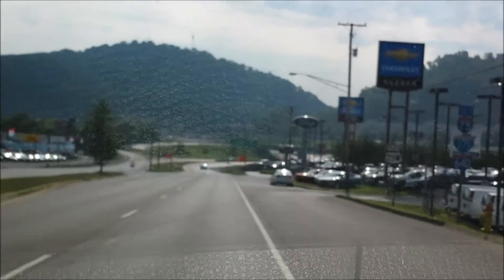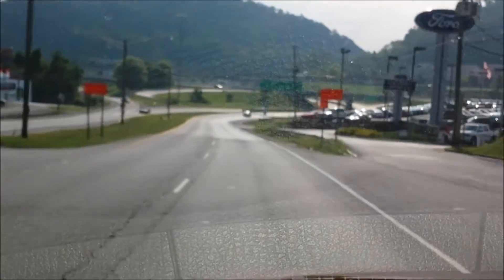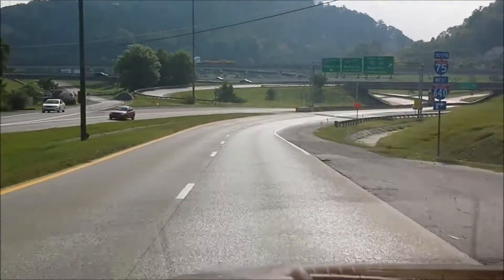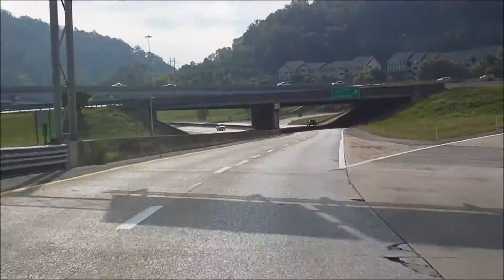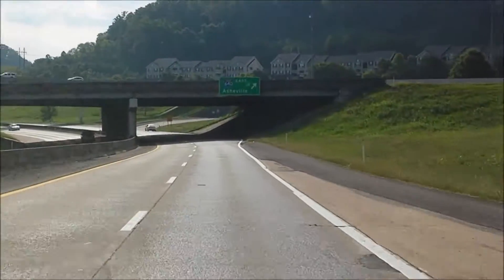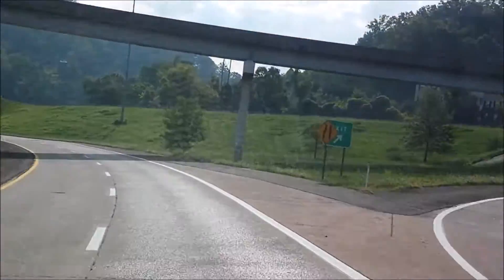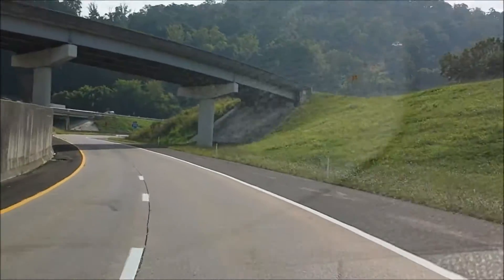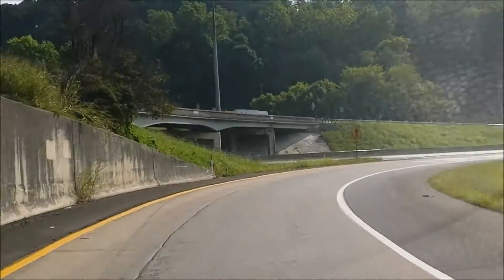But the real proof in the pudding is how well this thing drives. So let's go for a virtual test drive and really be impressed. It's a very bumpy road — you can even hear the noise of the tires on the pavement — and yet this is very smooth and extremely quiet.